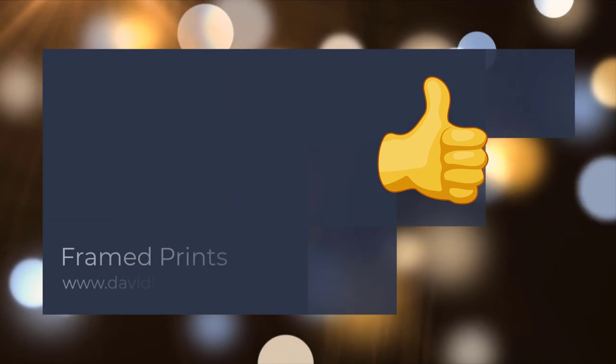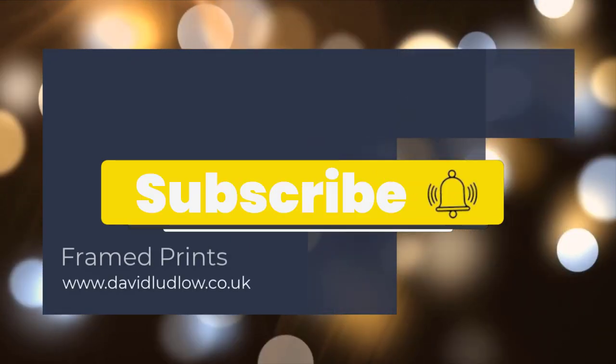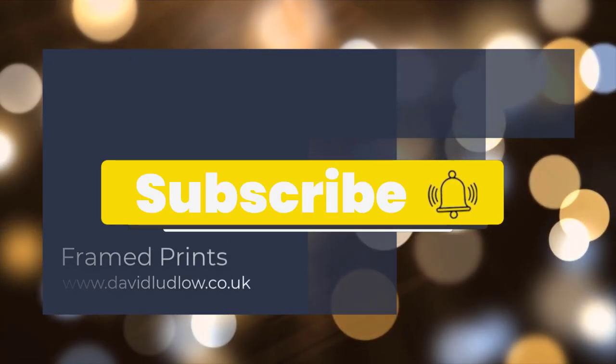If you enjoyed the video please give me the thumbs up, and if you haven't subscribed please consider subscribing. I look forward to seeing you in the next video.